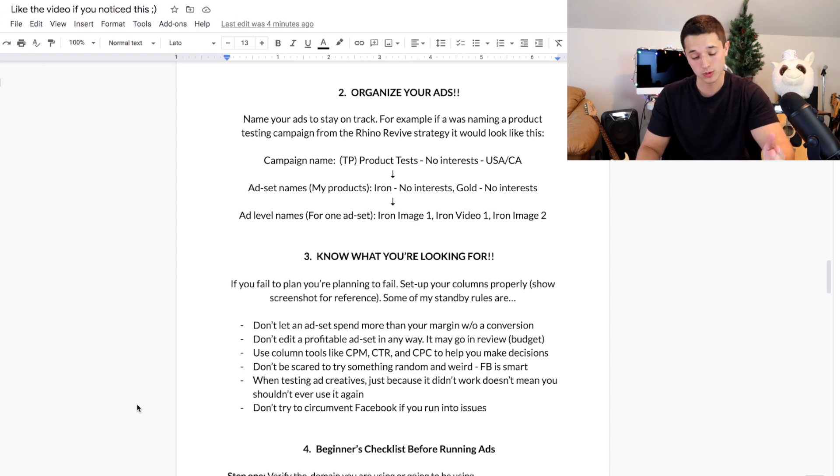Don't try to circumvent Facebook if you run into issues. For example, someone I spoke to had a $150 a day spending cap on their ad account but wanted to spend more, so they made another ad account and another page to get around it. Facebook considers that circumventing — they cap you for a reason, whether it's a new ad account or new billing method. If you try to get around that, they'll notice and disable you. The last thing you want is to get screwed by Facebook because their support is not good.